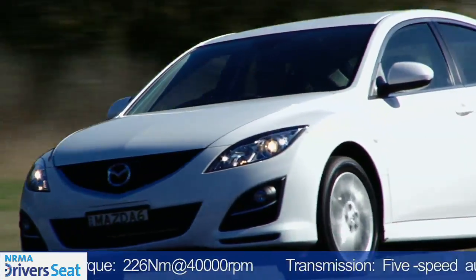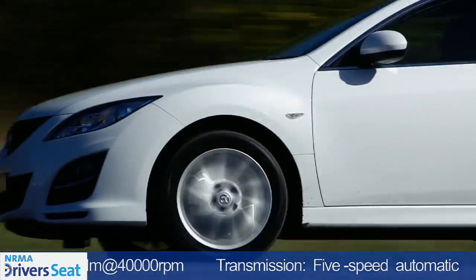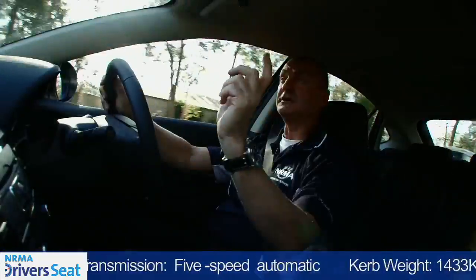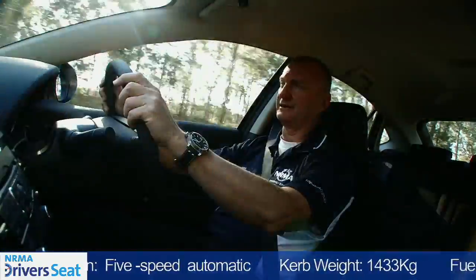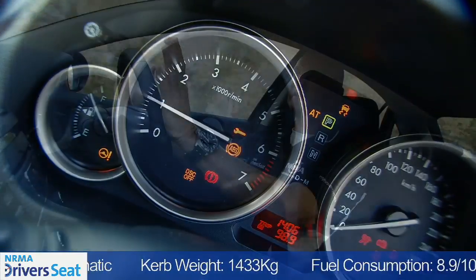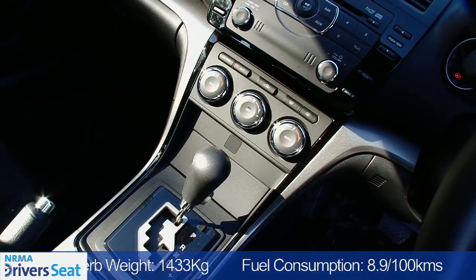Value for money. This classic hatch is priced at $31,790 and like all Mazdas, you don't pay extra for metallic paint. Inside the Mazda 6, it's all about sensible design — a sensible layout that's nice and easy to interpret.